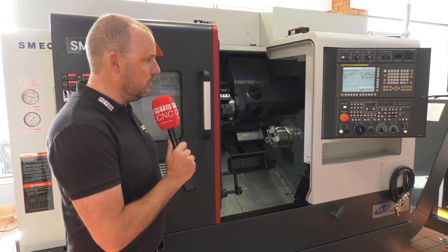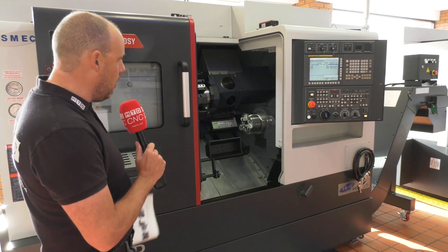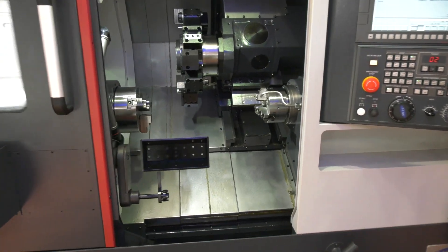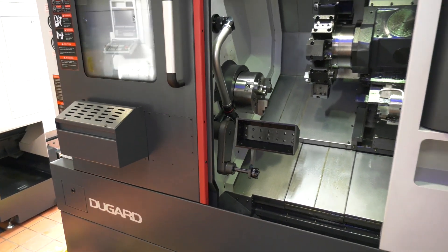The machine is driven by this FANUC control. It does come with a swarf conveyor, a parts catcher, a parts bin. It also comes with a tool set-in arm, a suite of tooling, and everything that you would expect to get yourself up and running with a one-hit solution at a turning centre.